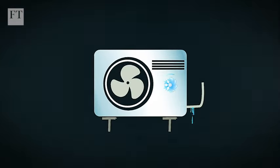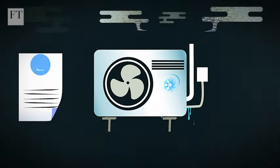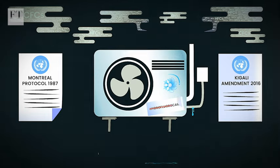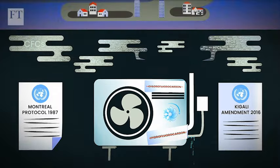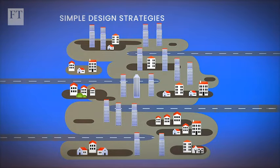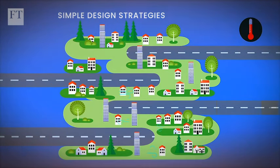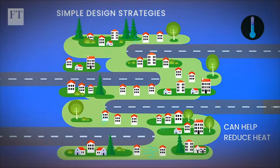There will also be leakage of refrigerants from individual units to consider, though there are now international agreements in place to phase out the use of hydrofluorocarbons and chlorofluorocarbons in traditional air conditioners. But simple design strategies such as adding green spaces, planning wider urban streets, and low buildings to increase wind flow through are among other measures that can help to reduce heat gain.